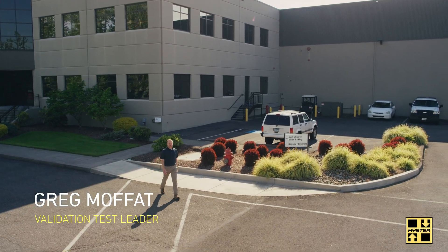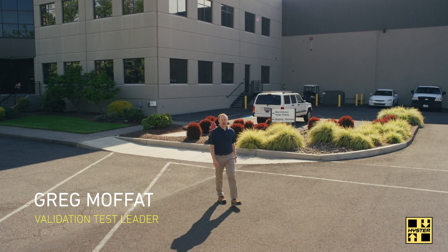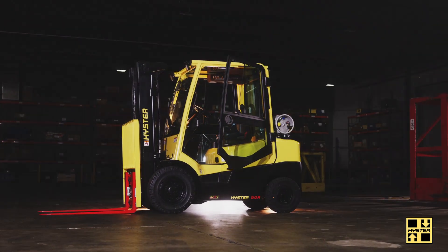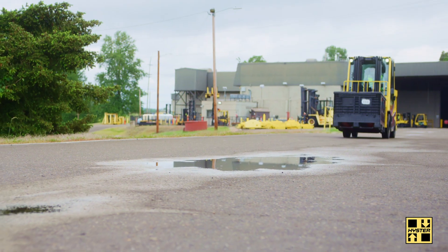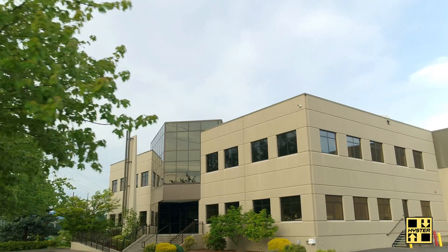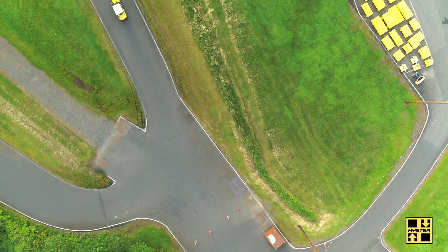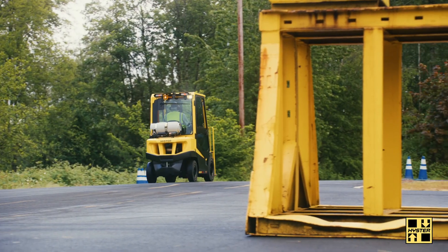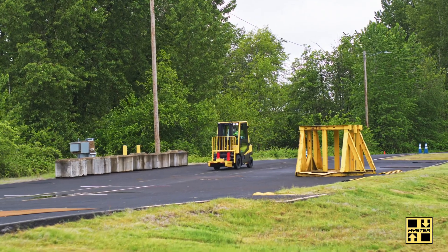Hello, my name is Greg Moffitt and I am the validation test leader here at the Counterbalance Development Center in Fairview, Oregon. Scalable design really means giving the customer the right lift truck to do their job well. Our goal is to meet or exceed our customers' expectations. Our facility allows us to be adaptable to a wide variety of use cases — hot ambient conditions, freezer applications, rough terrain, loading docks. If our customers see it, then we see it, and that translates to a need for a robust truck design.